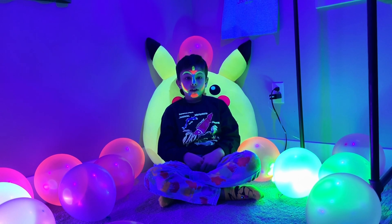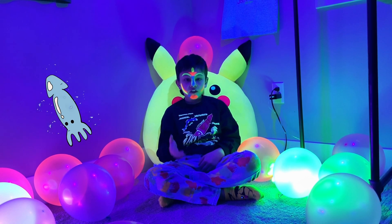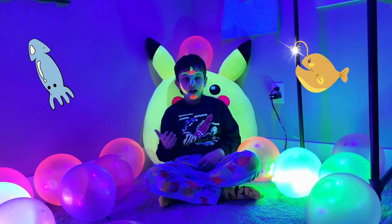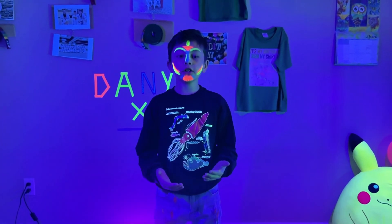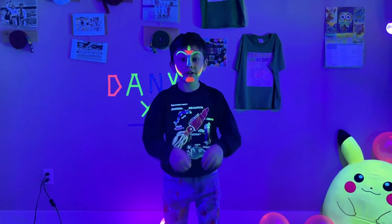All bioluminescent animals contain Luciferin — some produce their own, while others, like squid and some fish, absorb bacteria that has Luciferin in them. In simple words, bioluminescence is just like a glow stick.